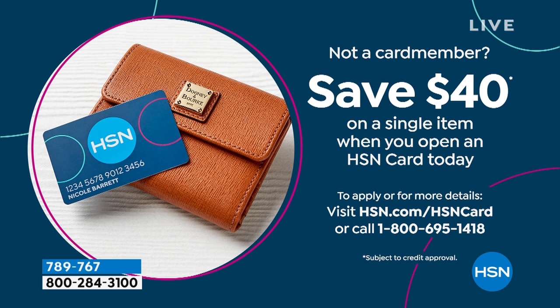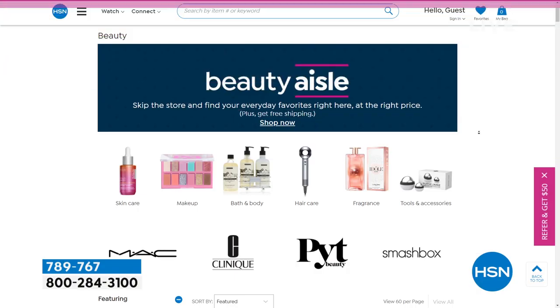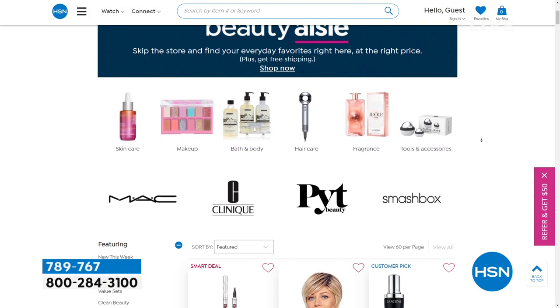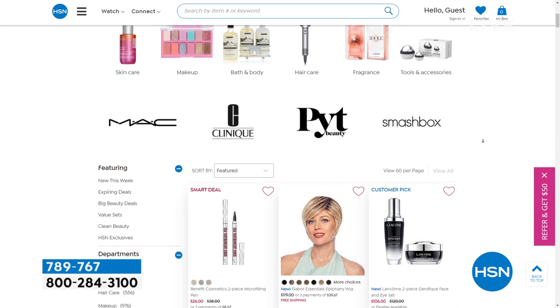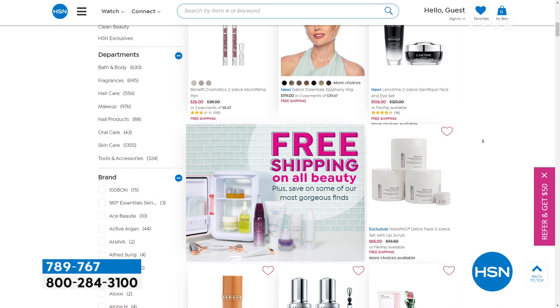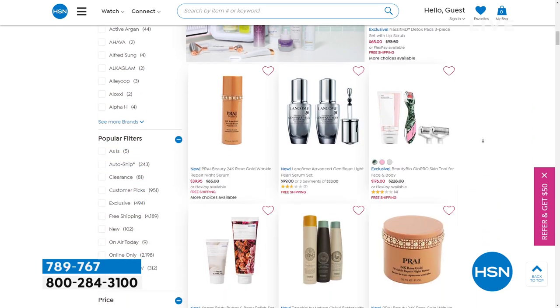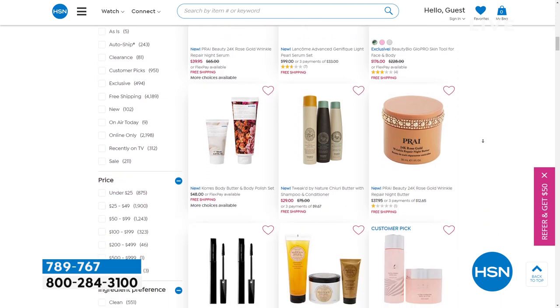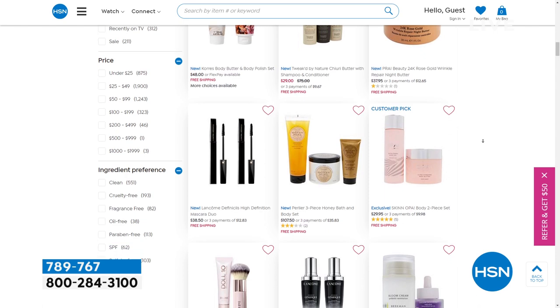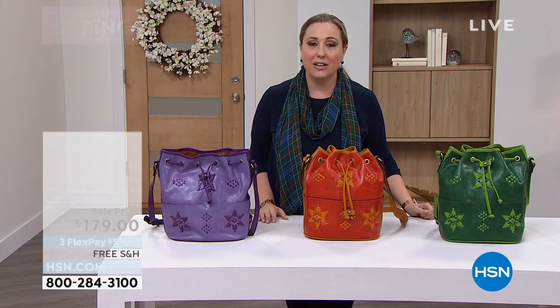Save $40 on a single item purchase when you open an HSN card today. To apply or for more details, visit hsn.com with HSN card in the search, or call 1-800-695-1418. We also want to show you that on hsn.com we have free shipping and handling on all beauty — fragrance, neck cream, beauty bioscience, tweaked — whatever you need, you can get free shipping and handling.